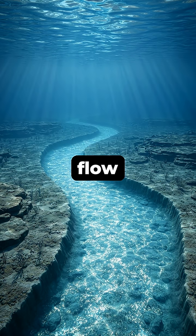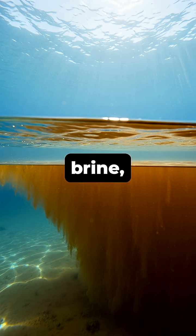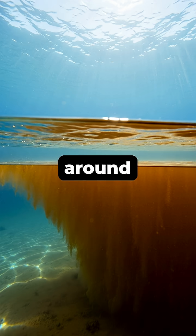Did you know that rivers don't just flow on land, but also at the bottom of the ocean? This isn't fresh water, but a super salty, dense liquid called brine, which is heavier than the seawater around it.